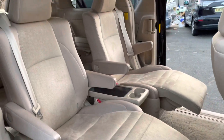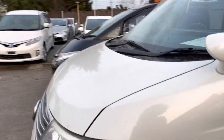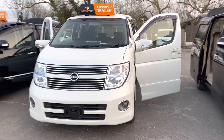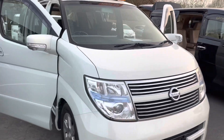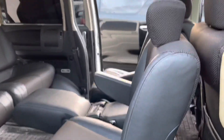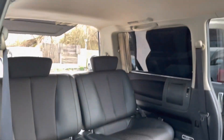The second car is the Nissan Elgrand. It has a very strong engine — a 3.5 litre petrol. It's the number one most popular car to convert into a camper van and caravan as well.